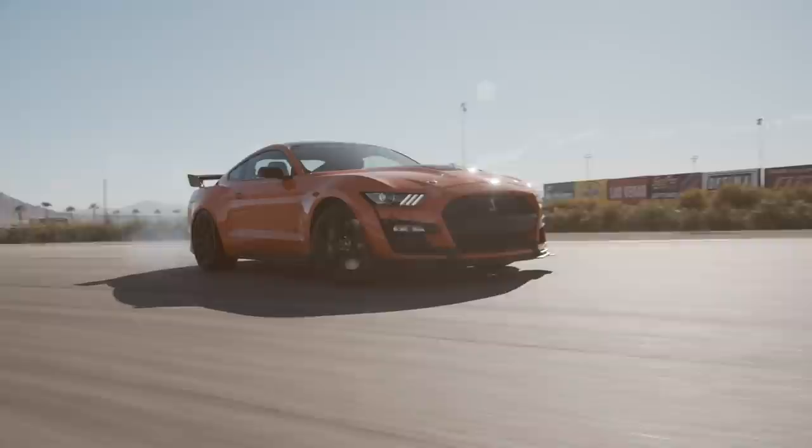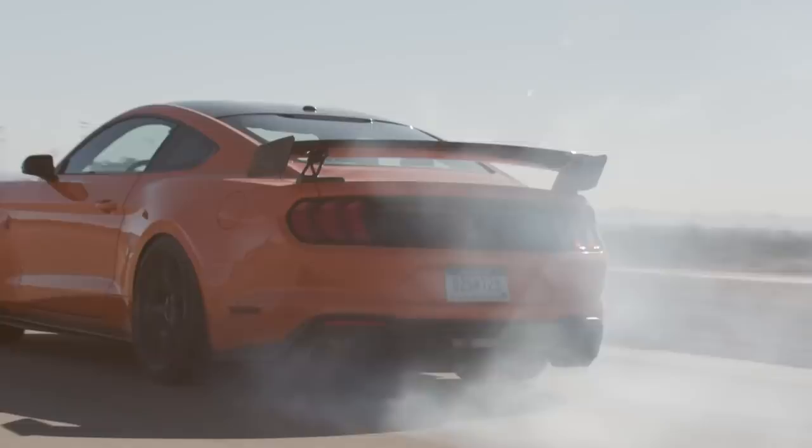We had gotten to the point where we were doing vehicle-level testing on the Shelby Mustang GT500, and one day one of these parts failed. Our engineers were able to stop the testing, take the piece off, analyze the part, redesign the part, print the part, and put it back on the vehicle — all within two days. That is not something we could have done with any other conventional technology.